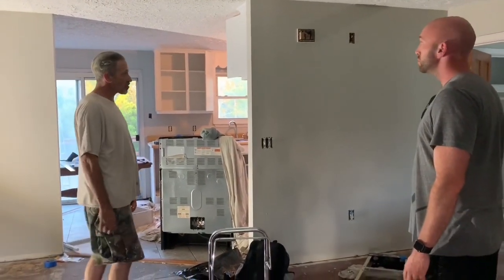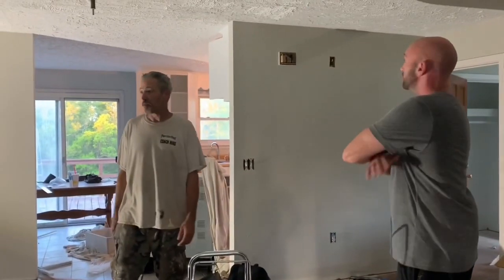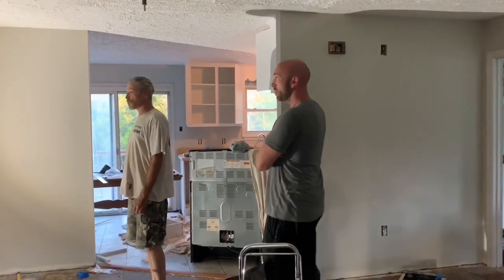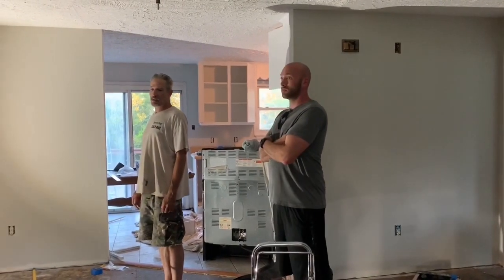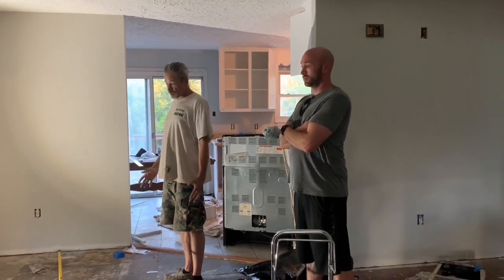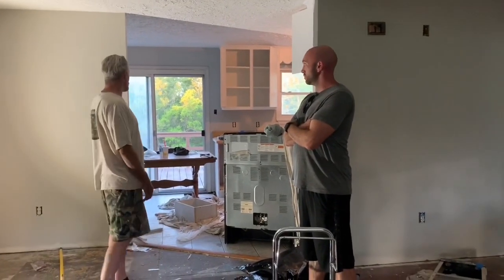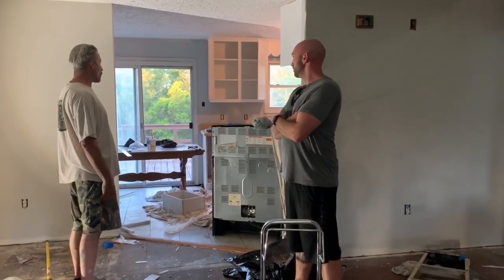We had to replace some of the door trim — it was all pulled off. On some of the closets there was a door that was torn out, and we replaced the door. It'll get some new carpet and that'll help bring it out a little bit too. The cabinets needed a little bit of work and a fresh coat of paint.